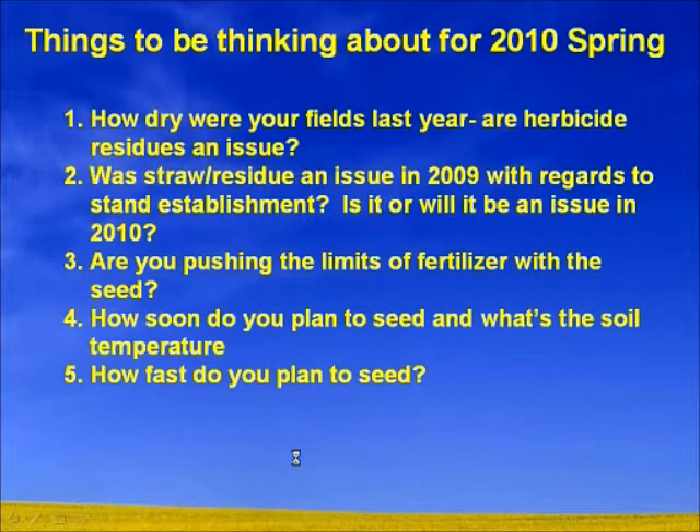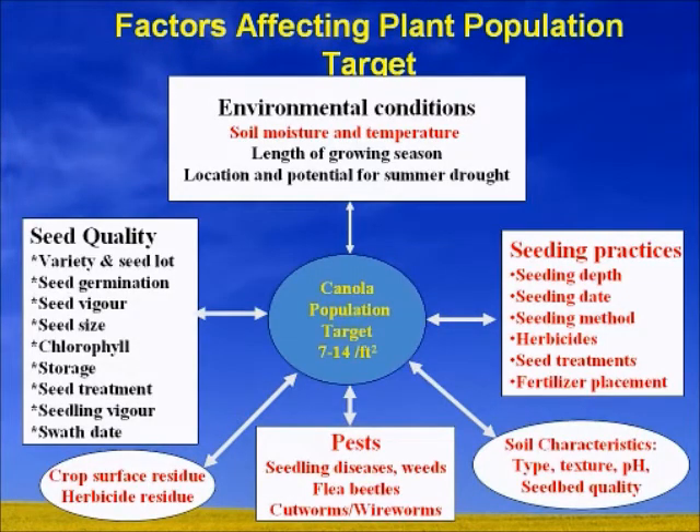There are probably about 69 production factors affecting the emergence of your canola crop. We're trying to target 7 to 14 plants per square foot on average. At the end of the day we're still trying to target 10 plants, but there are a lot of different factors that can affect emergence — from crop residues, herbicide residues, pests, and your seeding practices. Probably one of the most controllable things are our seeding practices: seeding depth, seeding date, herbicides, and seeding method.